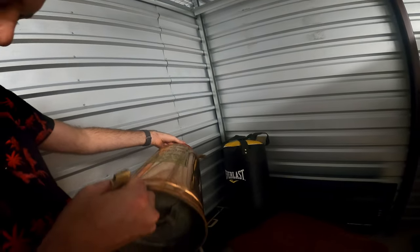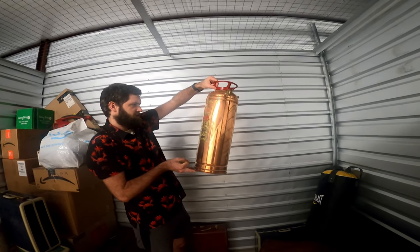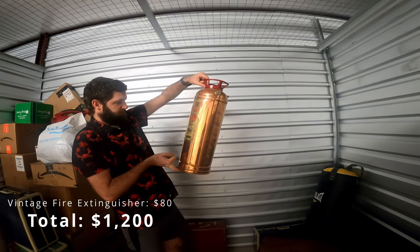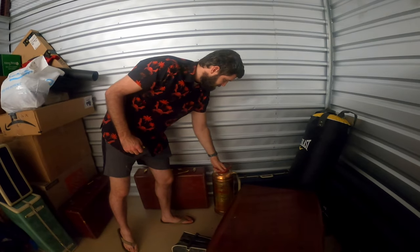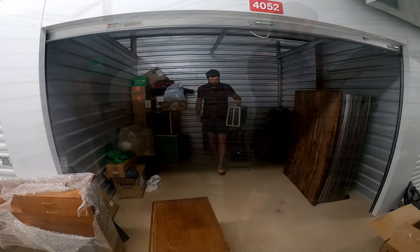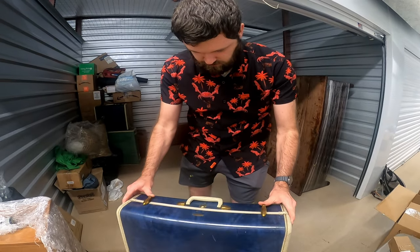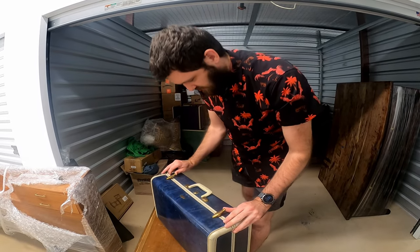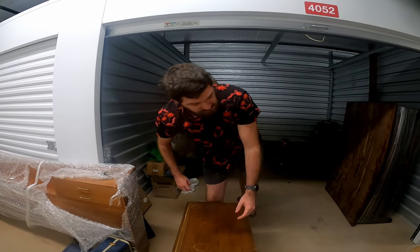I don't know what the heck it is — looks like a keg you fill up. The General Detroit Core. Chicago, Detroit, New York — for fire. So it's a fire extinguisher. That's pretty unique. Let's go ahead and go through all of these suitcases. This one feels empty. Probably opened it upside down. Is it locked? It is locked. So that one's locked but it feels empty.